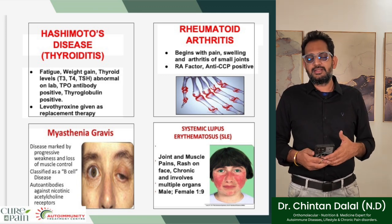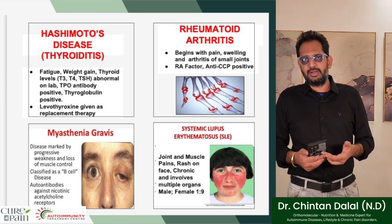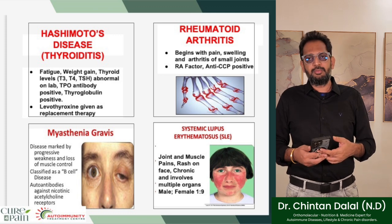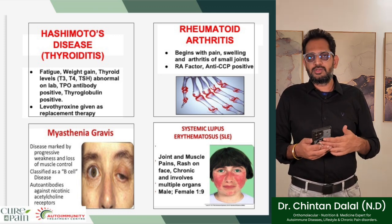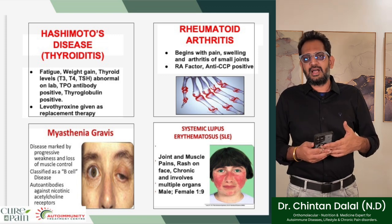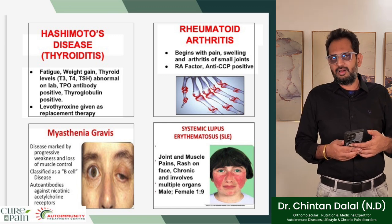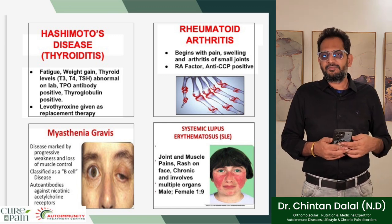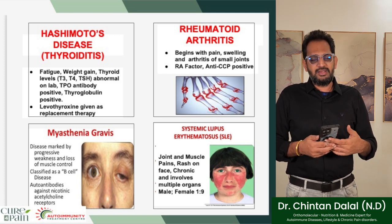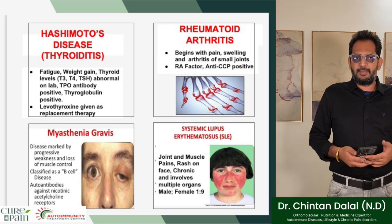With rheumatoid arthritis, it begins with pains, swellings, and arthritis of the small joints. RA factor and anti-CCP are generally positive. We see many patients — especially in rheumatoid arthritis — whose RA factor may be positive but anti-CCP is still not positive; these are early detections. But eventually, if the immune system is left unregulated, we do end up identifying this through lab work.